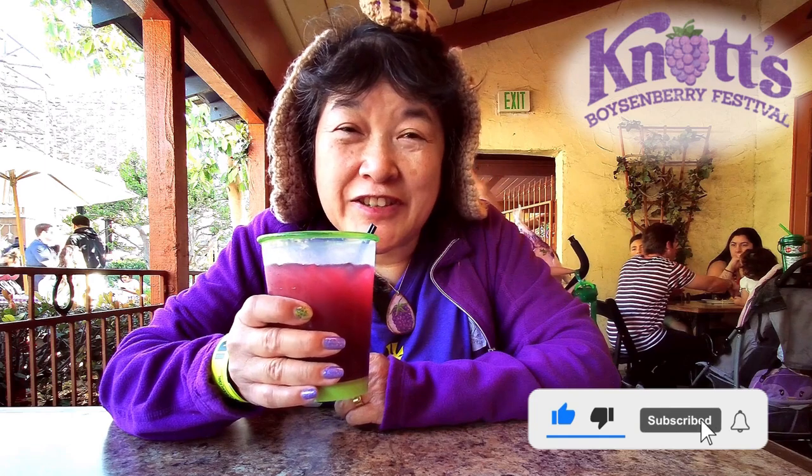Please remember to like, comment, subscribe, and click on the notification bell and select 'all' so you get notified every time I upload a new video. I'm going to take another sip and I'll see you in the next one.